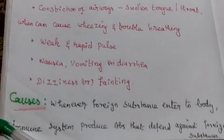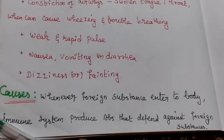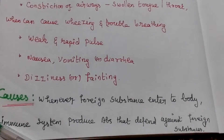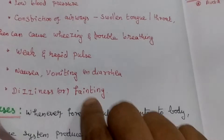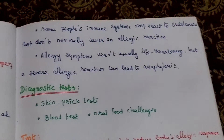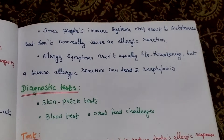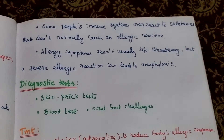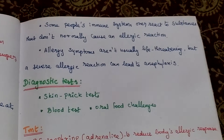How does it occur? When a foreign substance enters our body, our immune system produces antibodies. That antibody acts against foreign substances. Some people's immune systems overreact to substances that do not normally cause any allergic reaction. Allergic symptoms are not usually life threatening.